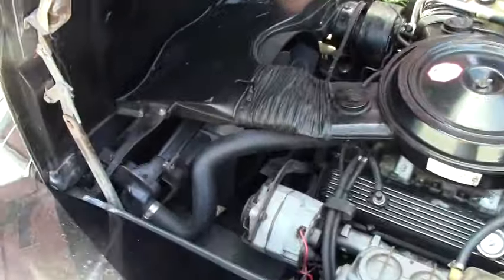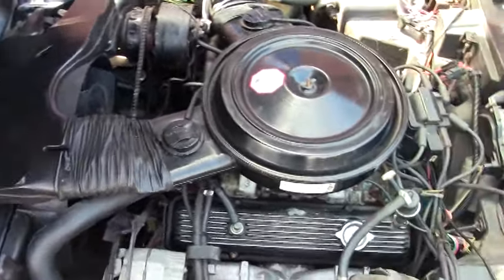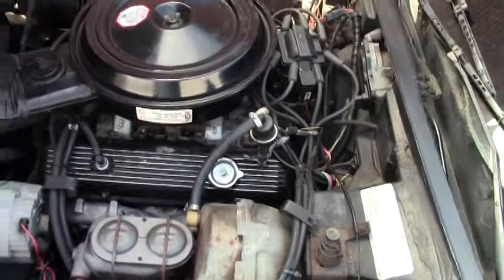Again very original underneath the hood. Newer belts, maintained well. She runs very well, brakes very well. We will drive her down the road here in just a moment.